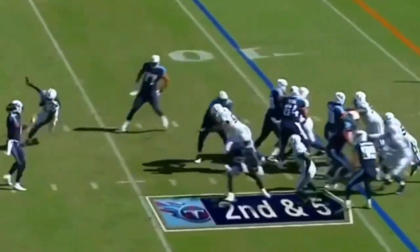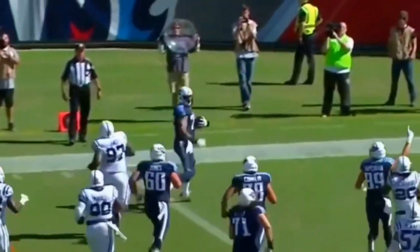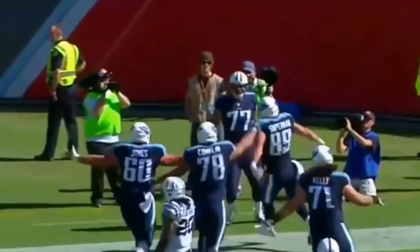In motion is Andre Johnson. Mario to play action. Goes underneath. It's caught — this is Taylor LeJuan. Surprise, surprise. And look at the big fella. A little ball. Hands off.